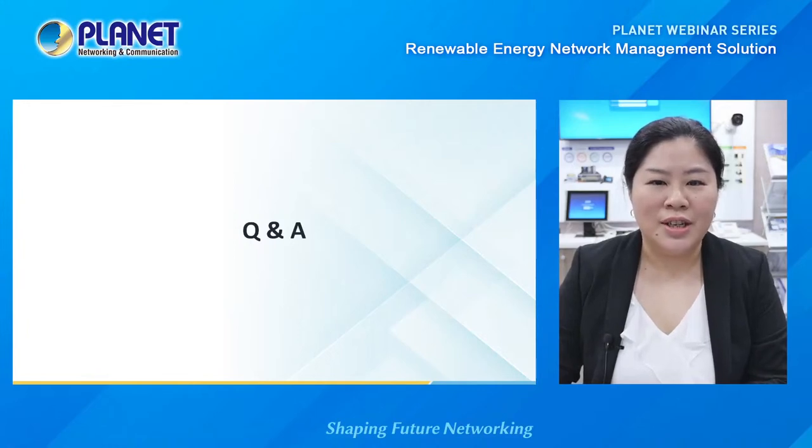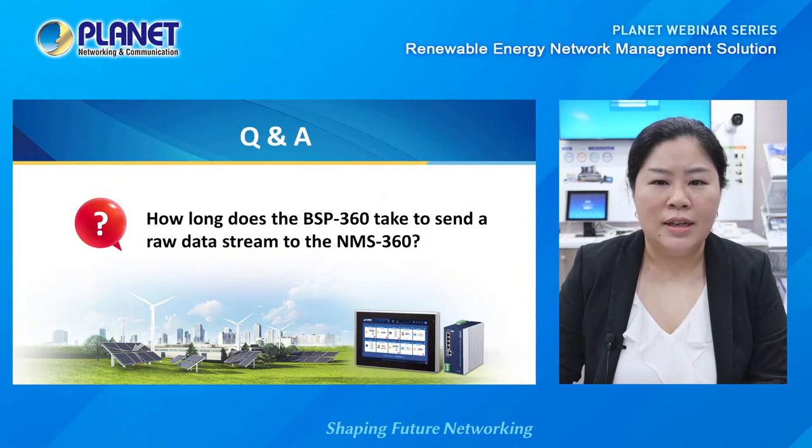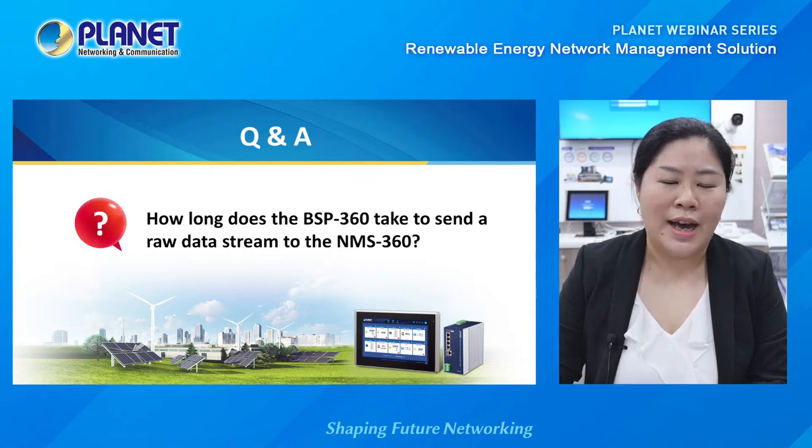Thank you for watching. We will now move on to the Q&A session, starting with some questions from previous inquiries. For the first question: how long does the BSP360 take to send a raw data stream to the NMS360? For a raw data stream from the BSP360 — like voltage or current — it sends to the NMS360 every minute, to meet the requirements of IoT devices.